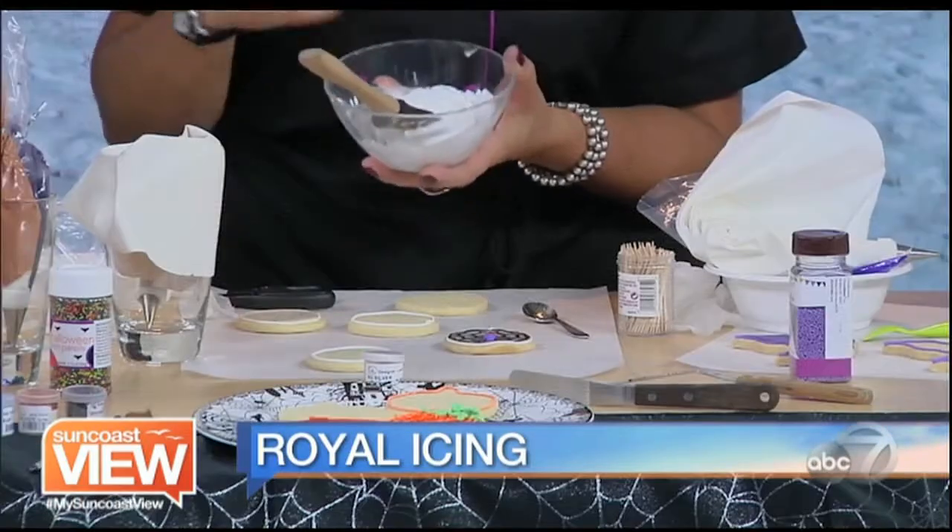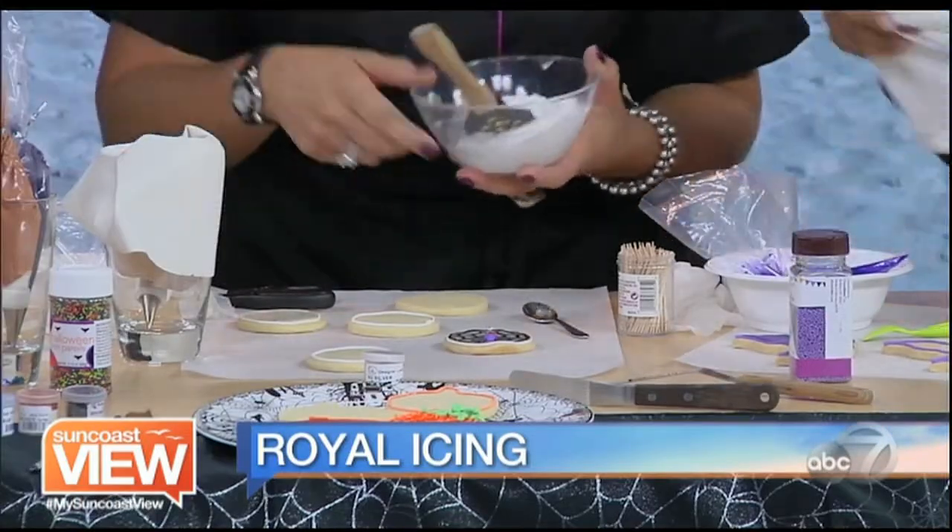The first thing we're going to do is outline the cookie, which means we're going to hold our icing in. What we're going to use today is something called royal icing, and it's actually made with meringue powder. It's made with meringue powder because it's stable, so small children and pregnant women can eat this and no one's going to get sick.